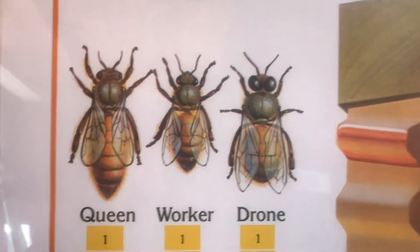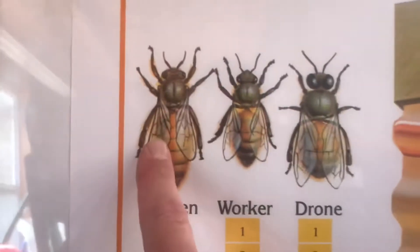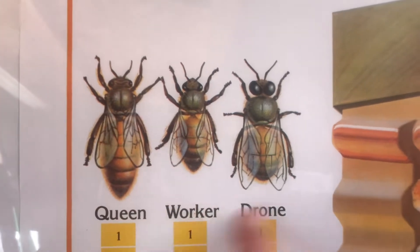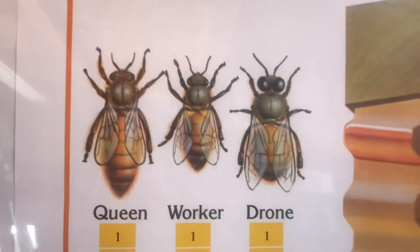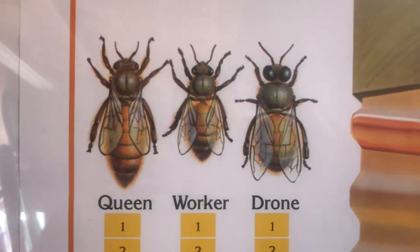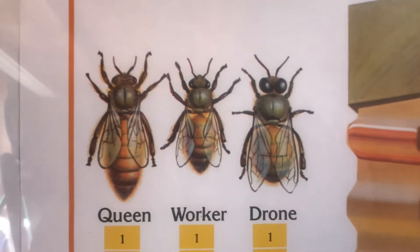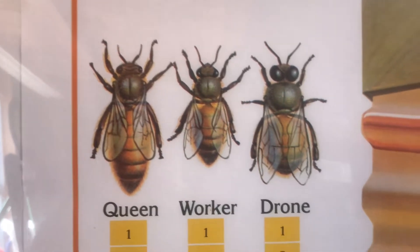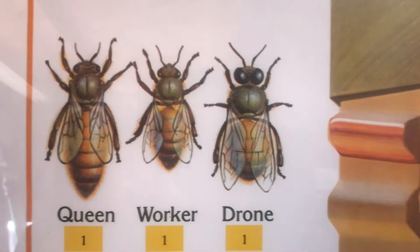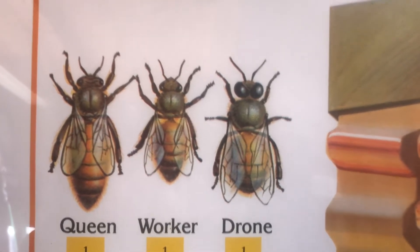The worker bee is the workhorse of the beehive — kind of like the engine in your car, the worker bee is the engine of the hive. Then you have the queen. She is the biggest and longest bee in the hive, and her job is to lay eggs. She can lay up to 1,500 to 2,000 eggs in a day during peak season. Her responsibility is to ensure that future generations of honeybees will emerge from their cells and become part of the colony.